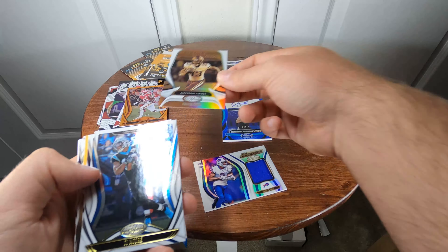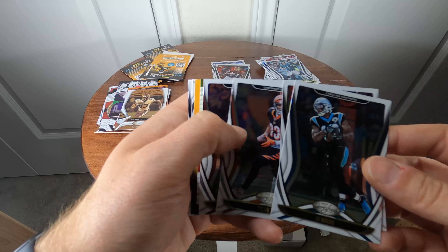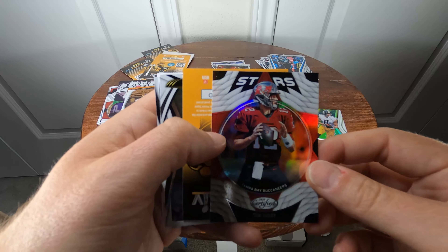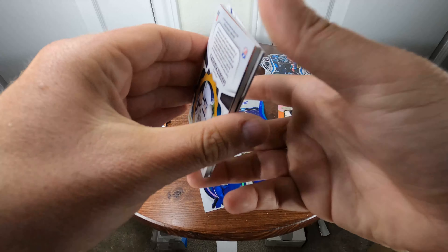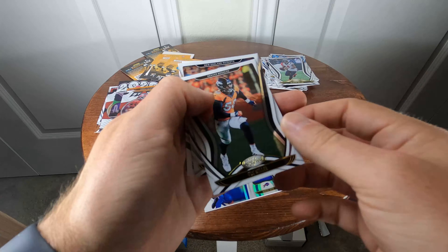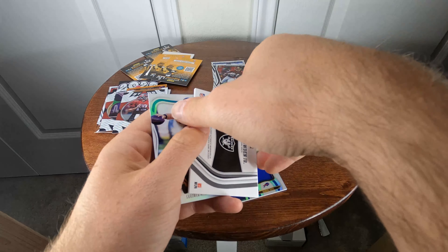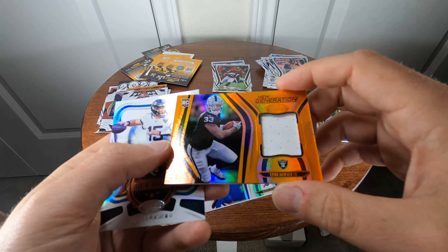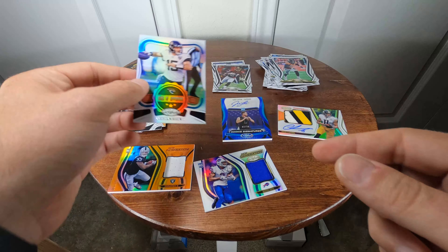Dalvin Cook gold team. DJ Moore, Will Fuller the Fifth, Tyler Boyd. Kyler Murray. Tom Brady stars card in his Tampa Bay uniform. Deshaun Watson. Von Miller, Sony Michel. Lynn Bowden Jr. new generation jersey numbered 20 of 299. Gardner Minshew 'Seal of Approval.'